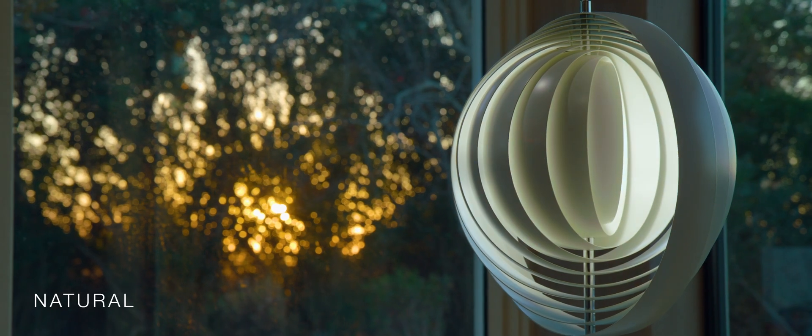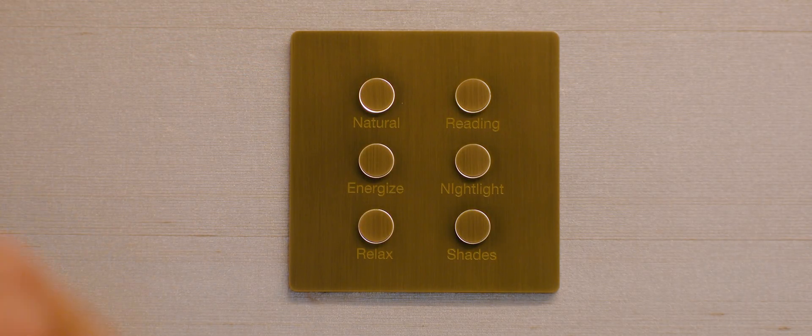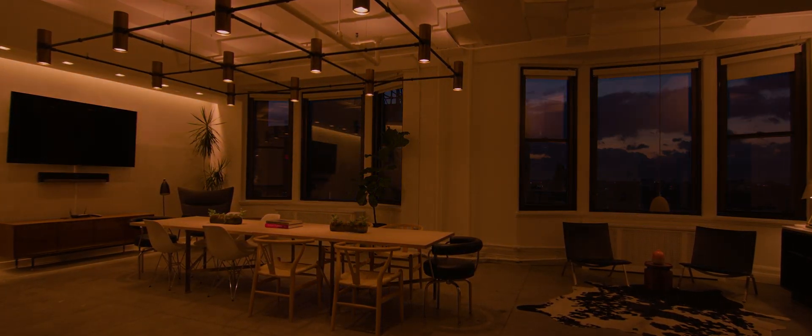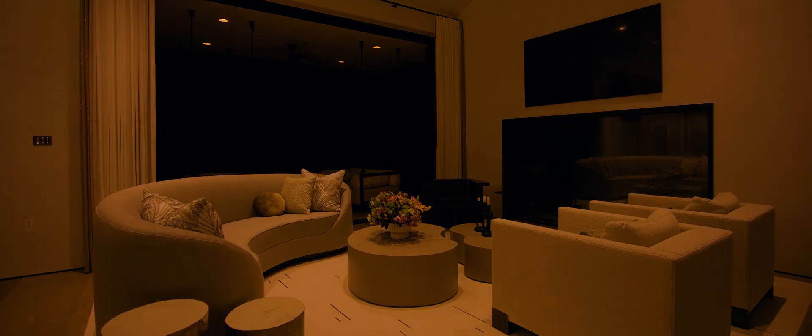Ketra lighting is the only solution on the market that is able to replicate natural light. The light automatically and dynamically shifts in color temperature and intensity throughout the day to follow those natural shifts that we experience outside. To recreate natural light correctly, you need RGB LEDs that are spaced very far apart so that you can recreate all the portions of that curve to give the dynamic feeling of natural light inside, or give that firelight sensation or the sun during the day.